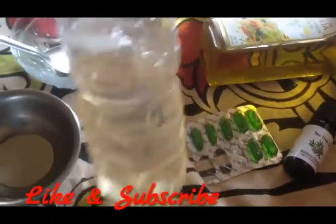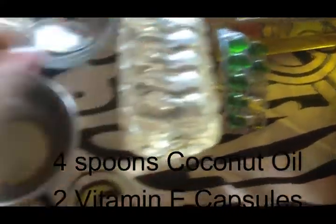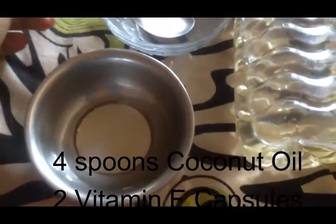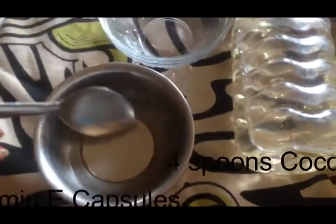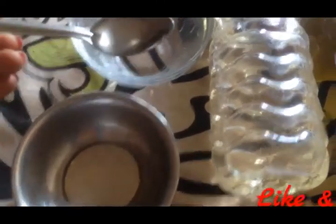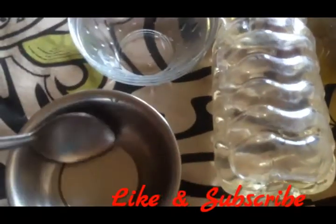For this we are taking pure coconut oil and vitamin E capsules. Add 4 tablespoons of coconut oil and mix two vitamin E capsules in it. Then take two tablespoons of the mixed oil into a fresh bowl.